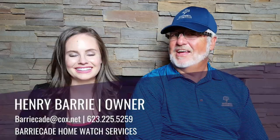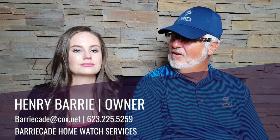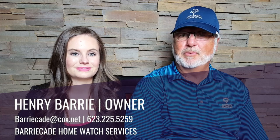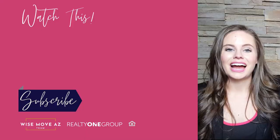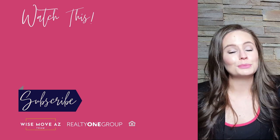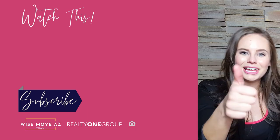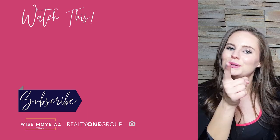Henry, if anyone watching wants to get in touch with you, how can they reach you? They can reach me at barricade@cox.net or by calling me at 623-225-5259, and I'd be happy to answer any of their questions. Thank you again for all your great insights. I hope you found this helpful in preparing your home for extended vacation or absences. If there's anything Henry or I can do for you, please don't hesitate to reach out. If you enjoyed this video, let us know by hitting that like button, subscribing to our channel, and sharing this video with your friends. See you next Thursday.